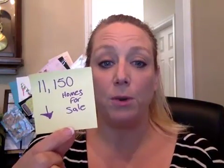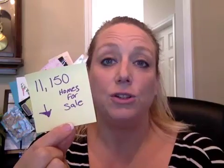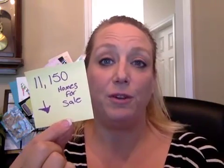We saw a slight uptick last month in a lot of different areas and now we've seen that after-school slump has started to pick up. So as we got to the end of August, everybody was closing on their homes. Not as many people were listing because everybody was getting ready for kids to go back to school. For the Charlotte Metro Region, our homes on the market went from 11,290 to 11,150 — a small drop again.